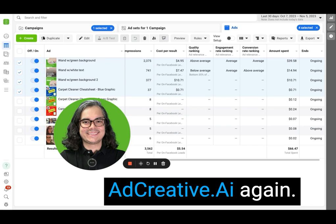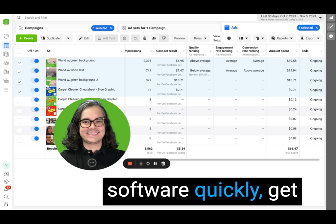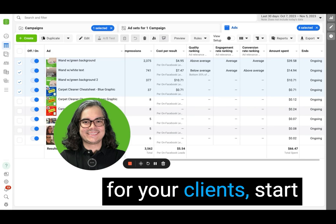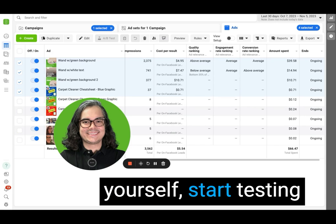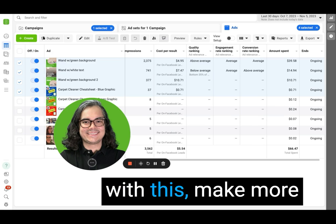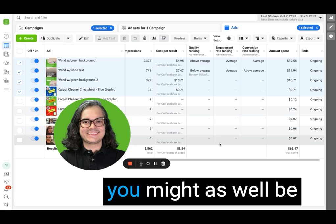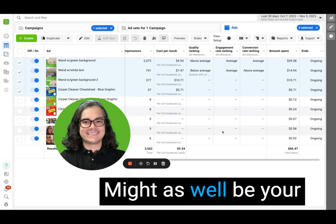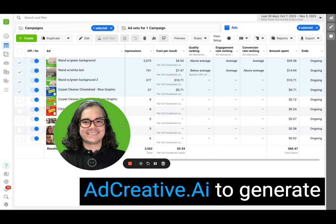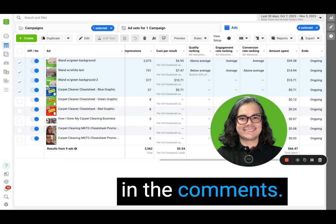Highly recommend AdCreative.ai. Again, if you want a free trial, click the link in the description, go sign up, get ahold of this software quickly, and start putting out new ad creative. If you're running ads for your clients, start testing new creative for your clients. If you're running ads for yourself, start testing new creative for yourself. You can pump up your conversion rates, pump up your click-through rates, make more money with this, make more money for your clients. And if you don't do it, somebody else is going to do it first — so it might as well be you, might as well be your freelance business or your agency. Hop on this opportunity right now and get out there and start using AdCreative.ai to generate results for your business. If this was helpful, hit like. If you have any questions, leave them in the comments.